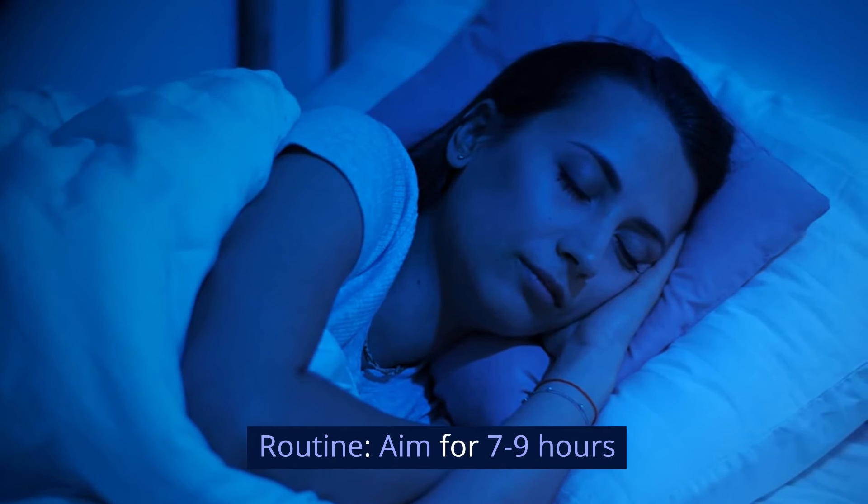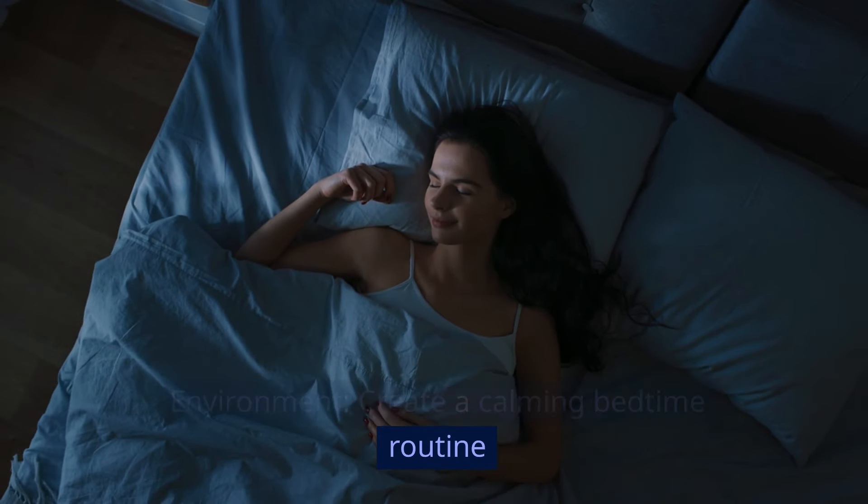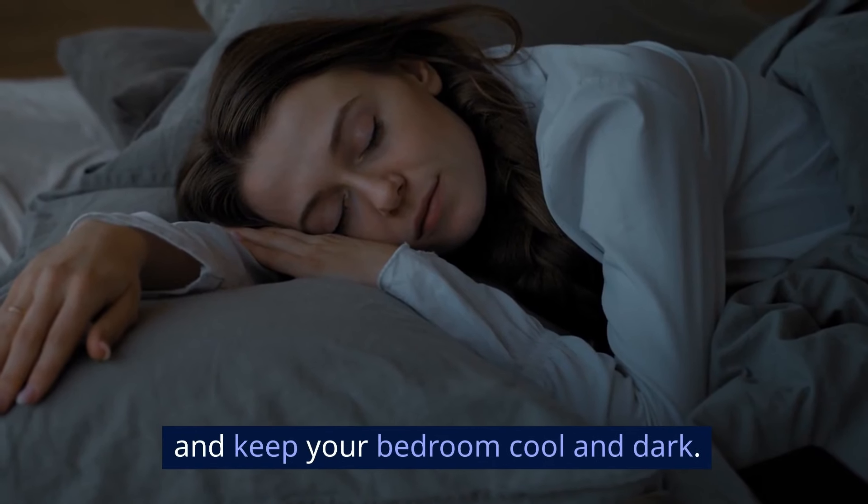Routine: aim for 7-9 hours of sleep per night. Environment: create a calming bedtime routine and keep your bedroom cool and dark.